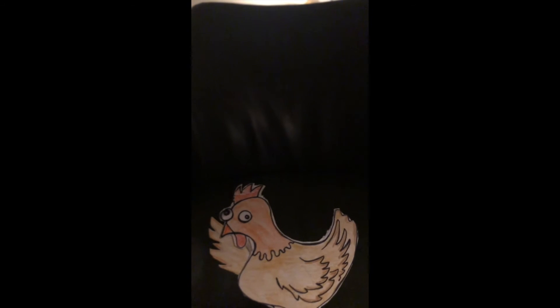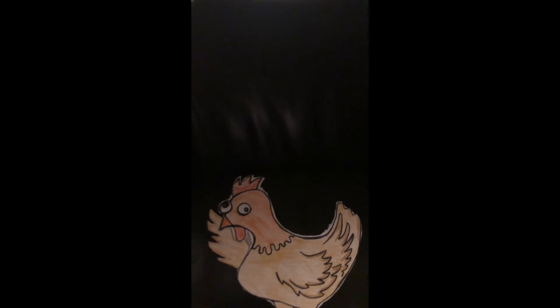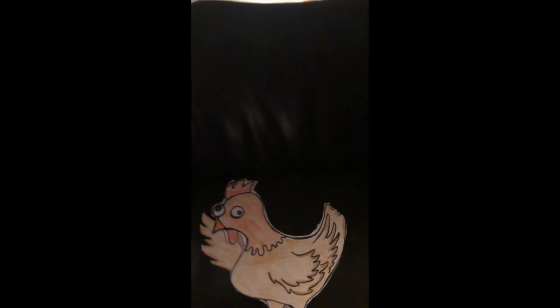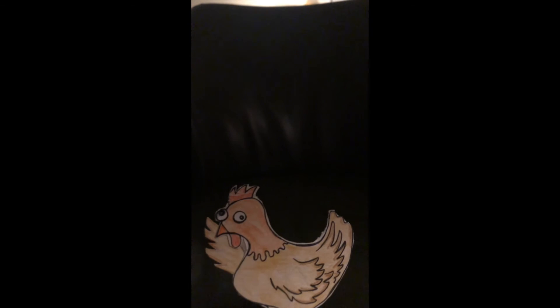I can't take any more compost critters today. I gotta get back to the coop. Sounds good. Thanks for your help, Chicken. The pleasure's all mine, Miss Sophie. See you next time!